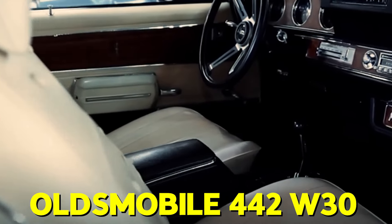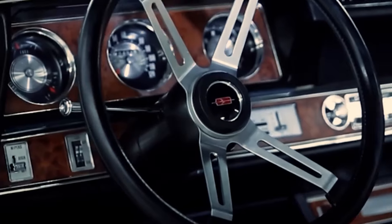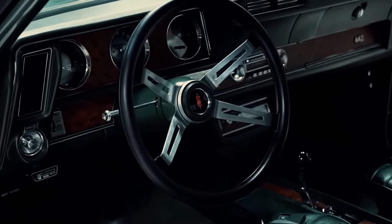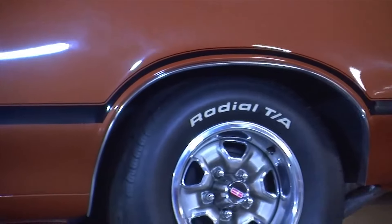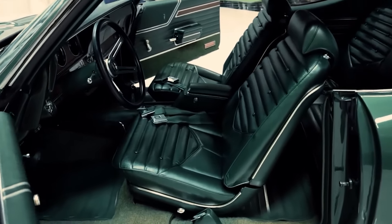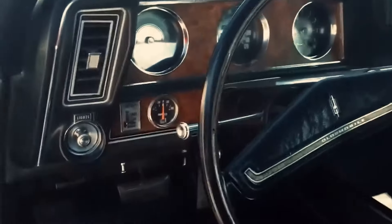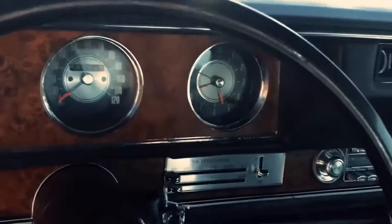Most muscle cars focused purely on performance and lacked luxury, but not the Oldsmobile 442 W30. It had one of the best interiors ever offered in a GM intermediate car, making it the finest upscale muscle car of its era, and it came with plenty of optional extras. The 442 W30 offered the perfect blend of luxury and performance. It was practical too, with a roomy cabin that could seat five adults comfortably and a massive trunk for all their luggage. You could drive it to work all week and then take it to the drag strip on the weekend — the best of both worlds.